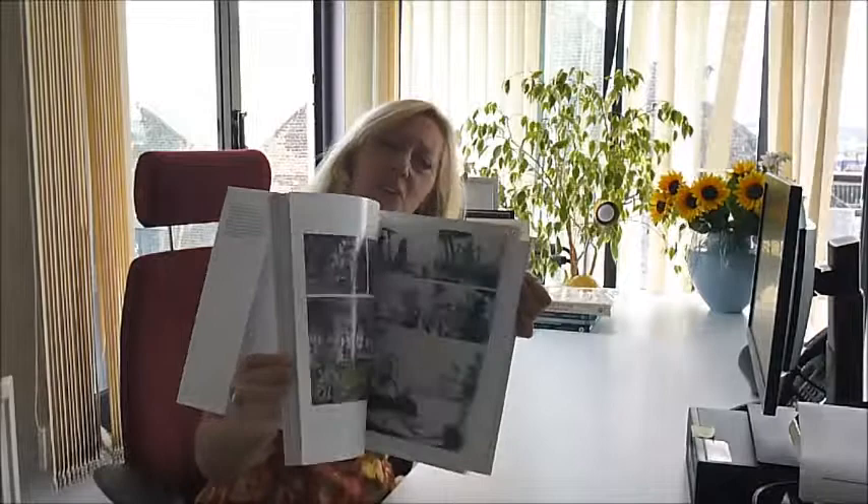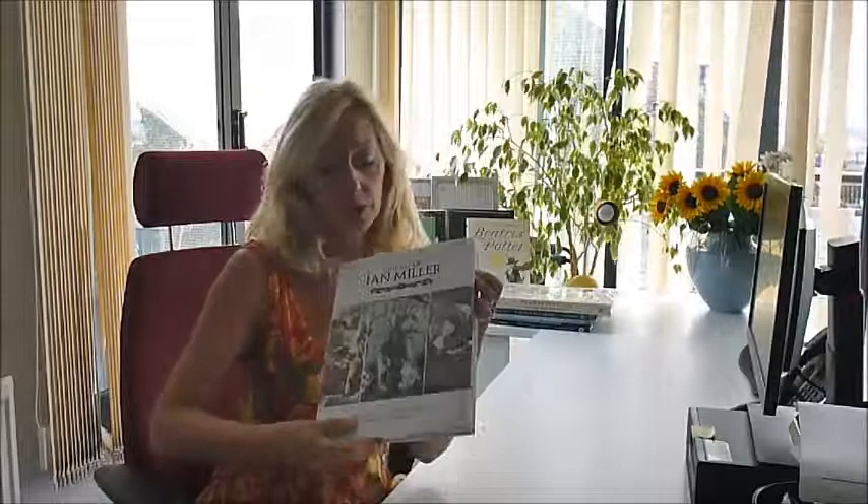Now if you're not familiar with the work of Ian Miller, you should be — especially if you love your Dungeons and Dragons, particularly trees. It's a very M.C. Escher style of artwork.